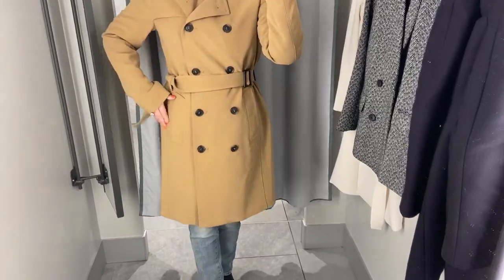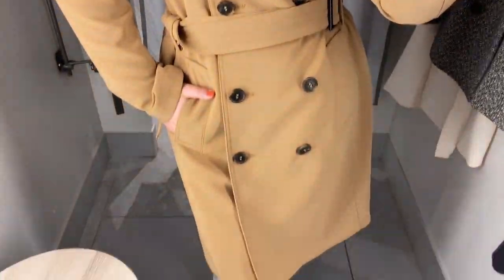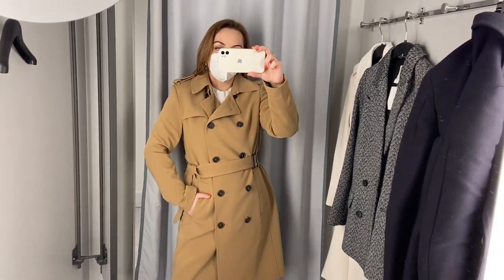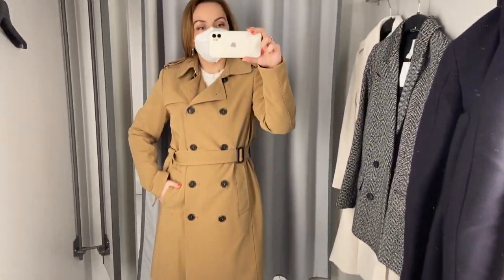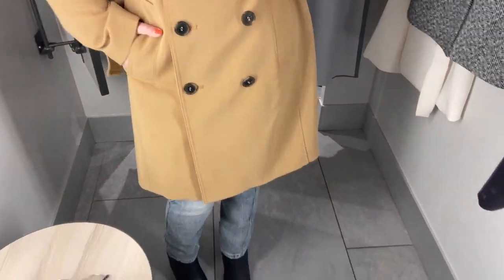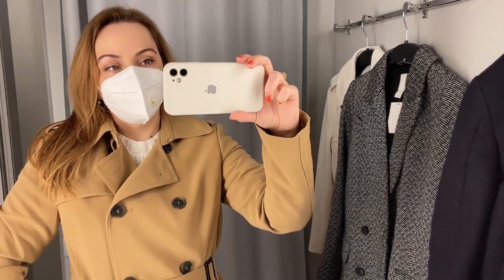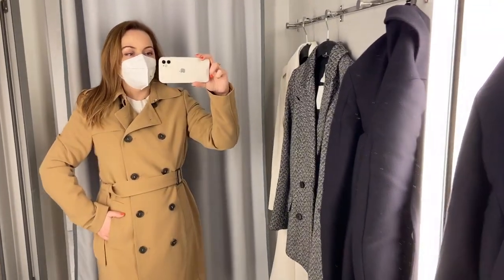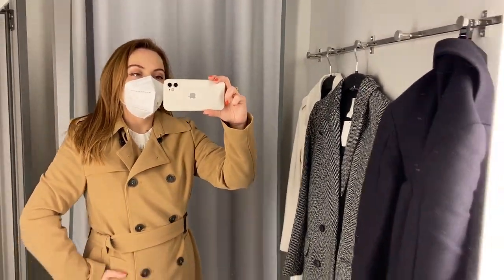The fabric is quite thin so it's not ideal over a pair of jeans, but it's perfect over a dress or a loungewear set. I don't like the waist belt so much because it doesn't close the coat very well, but it can be replaced with any leather or thick leather belt. The neutral camel color is very nice and goes well with everything.